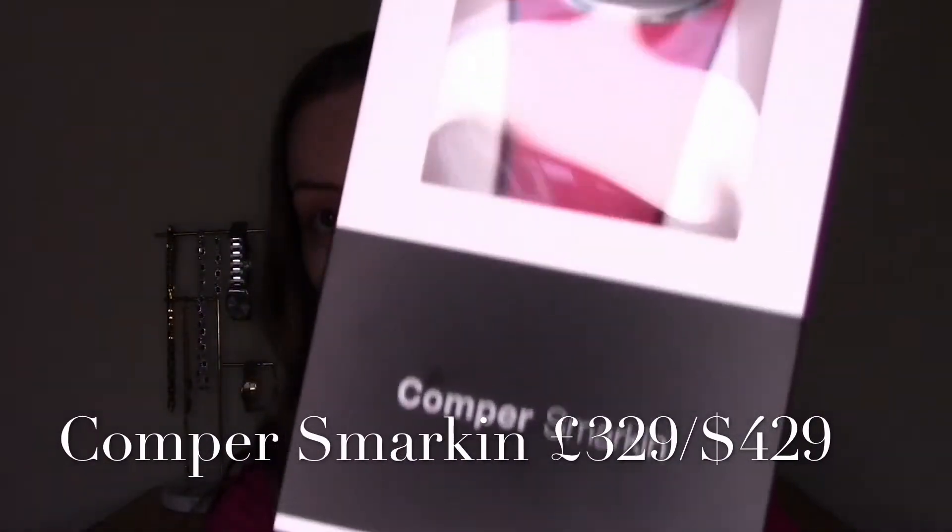Hi everyone, welcome to my channel, or welcome back. If you'd like to see me unbox and give my first impressions review of the Compa facial device, just keep watching. Compa Health kindly sent me their Smartkin device to try out. You'll know, if you watched my last makeup first impressions video, that just because a brand sent me a product doesn't mean I'll talk favorably about it — I might give it a scathing review if I don't like it. This is an interesting device because it contains a lot of technology in one facial device.